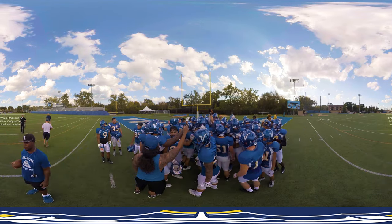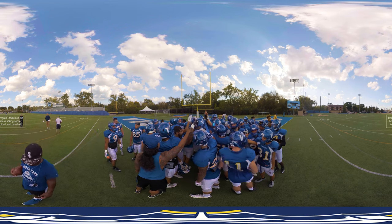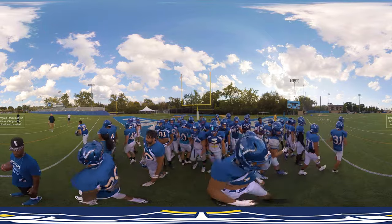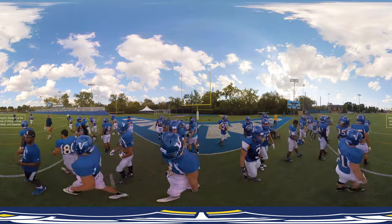Athletics are a big part of student life. At the center of it all is Holmgren Stadium, where our soccer, football, and baseball games take place. This is where the entire community cheers on the champion Vikings.